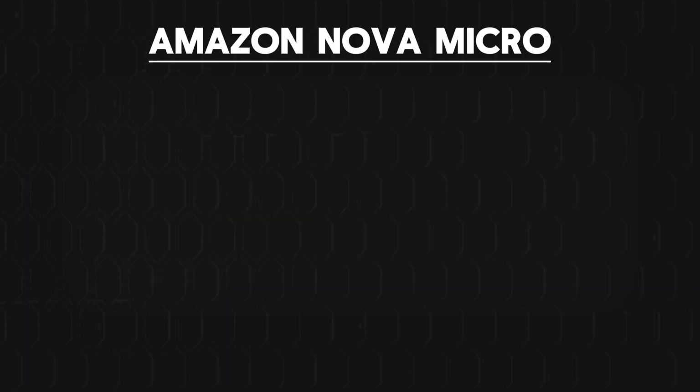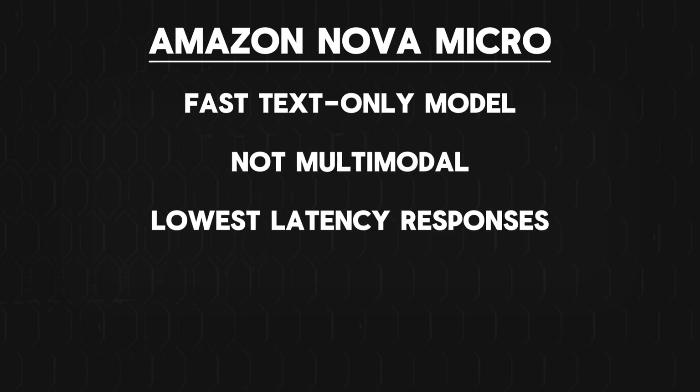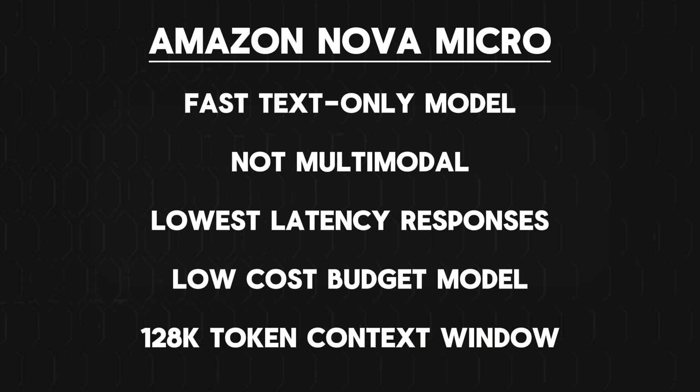Here's a breakdown of all the Amazon Nova models available within Bedrock. The first is Amazon Nova Micro, which is a fast, text-only model that is not multimodal. This has the lowest latency responses at a very low cost, so you can think of this as the budget model, and it will have a 128,000 token context window.